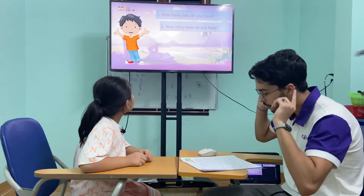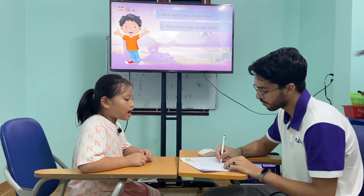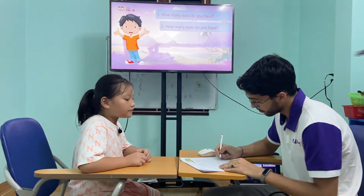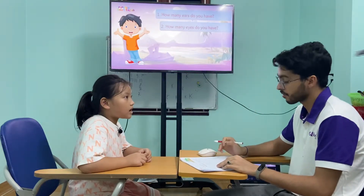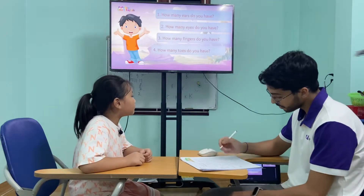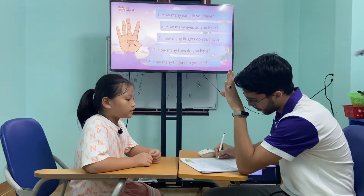How many ears do you have? I have two ears. Two ears. Very good. And how many eyes do you have? I have two eyes. Two eyes. Amazing. How many fingers do you have? I have ten fingers. Ten fingers. Very good. And how many toes do you have? I have ten toes. Ten toes. Okay. So how many fingers do you see? I see four fingers. Four fingers. Very good.